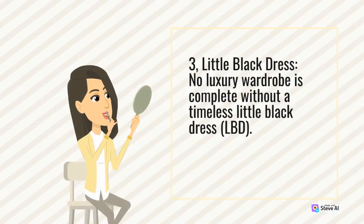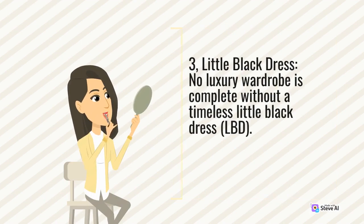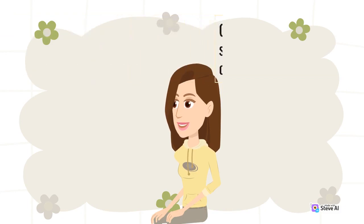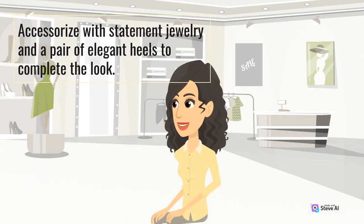3. Little black dress. No luxury wardrobe is complete without a timeless little black dress, or LBD. Choose a style that flatters your body shape, whether it's an A-line, sheath, or wrap dress. The LBD is a go-to option for countless occasions, from cocktail parties to formal events. Accessorize with statement jewelry and a pair of elegant heels to complete the look.